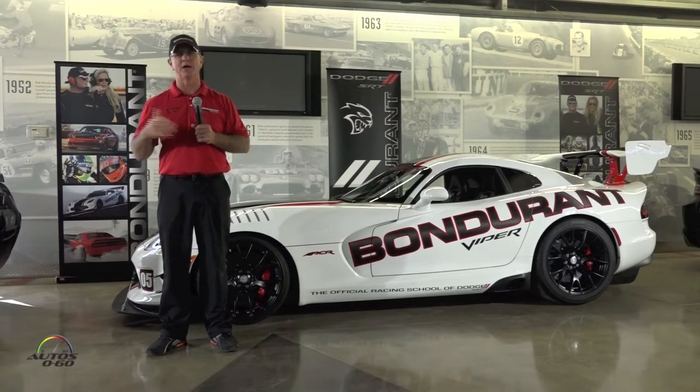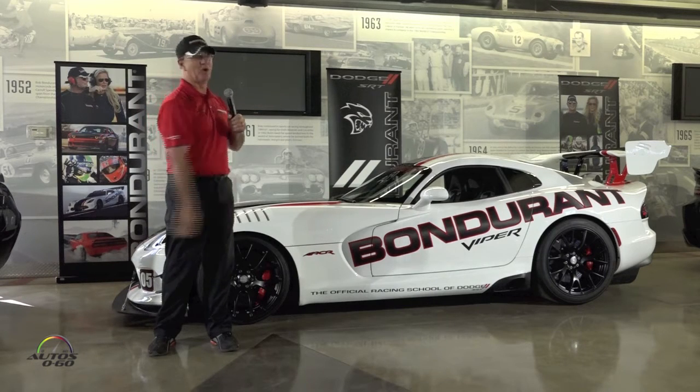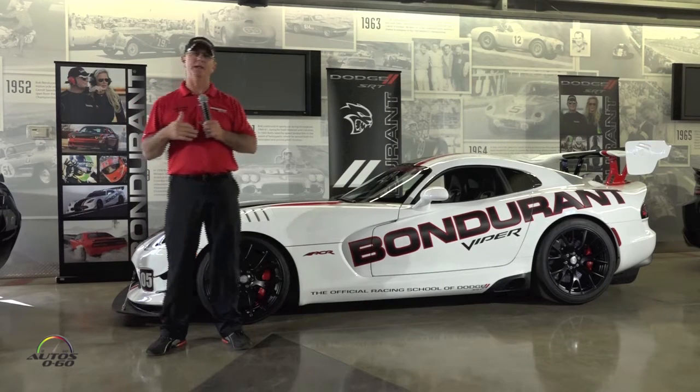Welcome to the Bondurant School. My name is Mike the driver, Chief Instructor, and I've been working for Mr. Bondurant and Pat for a long time. This is a great facility. We've got an amazing staff and some wonderful equipment to work with.